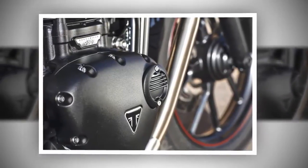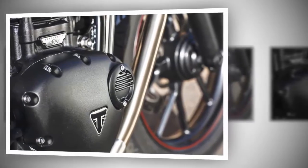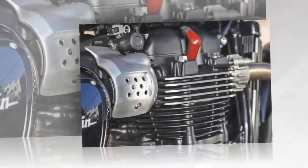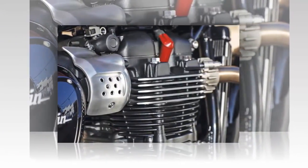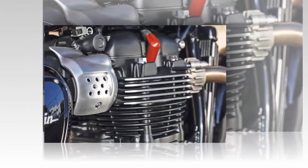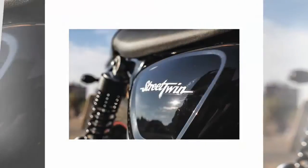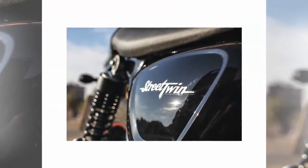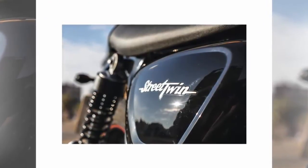As a complete package the Street Twin is a lot of fun. It feels much smaller than its 55.7-inch wheelbase and 437-pound claimed dry weight would indicate. Add in the sub-30-inch seat height and Triumph creates an optical illusion — in the garage it takes up less space than other bikes in its class and appears as diminutive as it feels when one sits upon it.